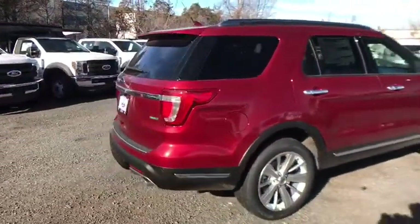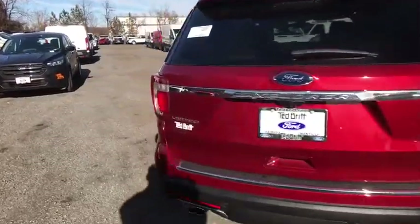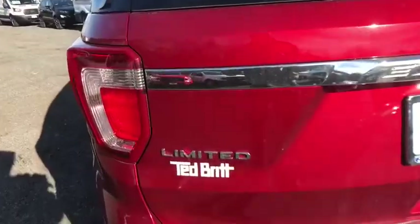Leather wrapped steering wheel. Power steering. Four wheel disc brakes. Universal garage door opener. Electronic stability control. Fog lights.